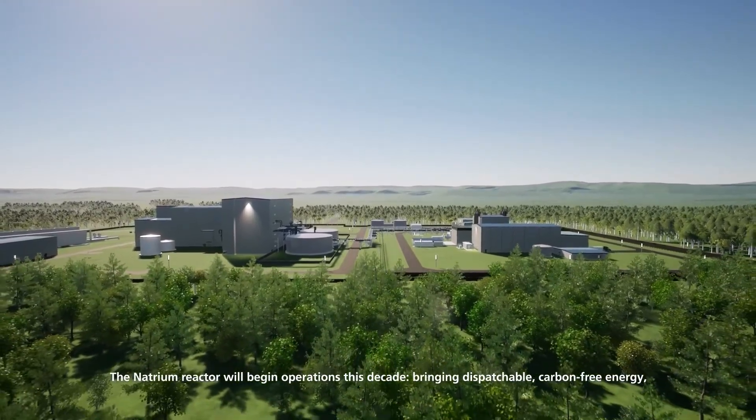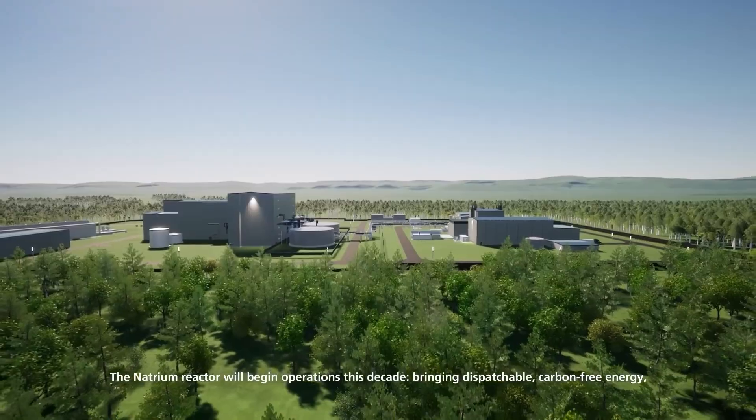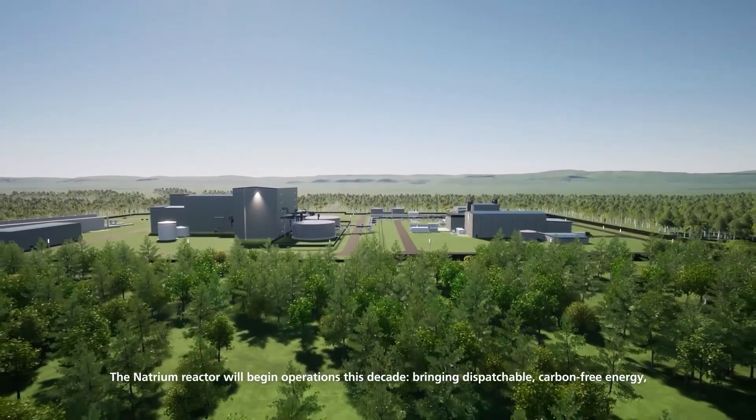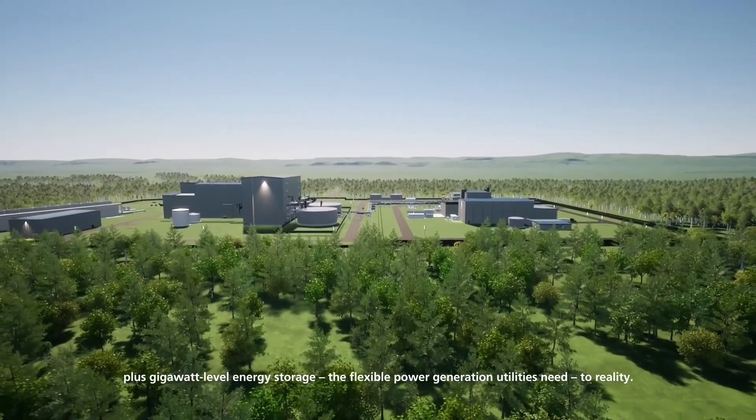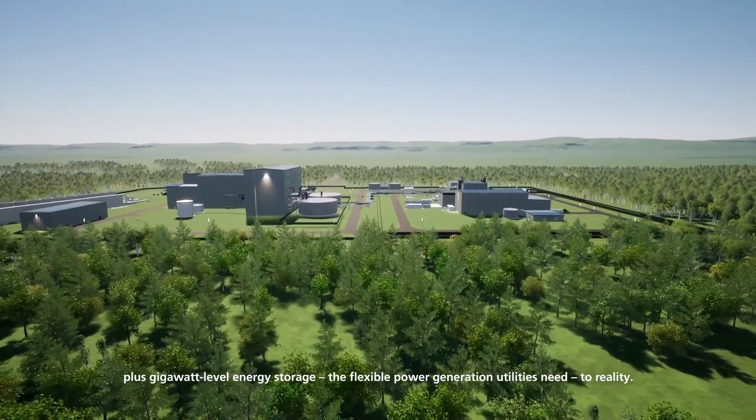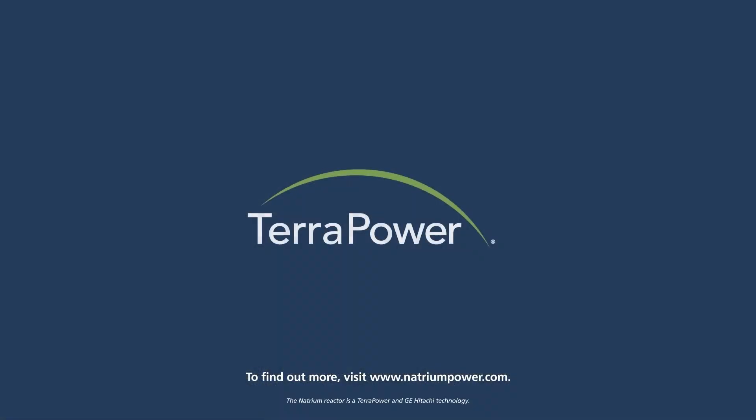The Natrium reactor will begin operations this decade, bringing dispatchable, carbon-free energy plus gigawatt-level energy storage — the flexible power generation utilities need — to reality. To find out more, visit www.natriumpower.com.